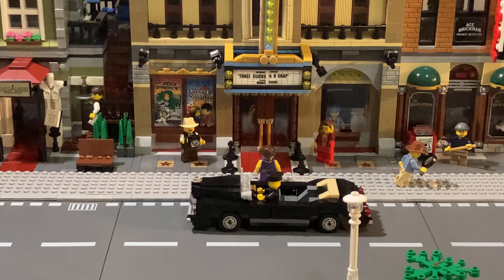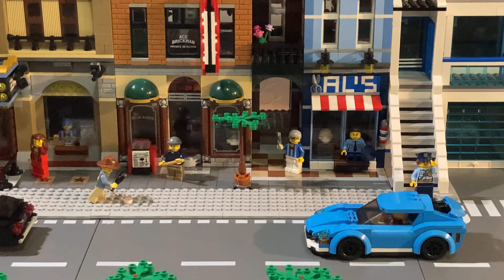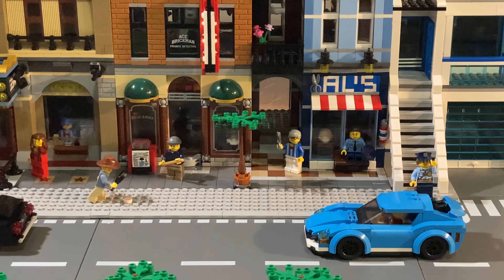The next modular building we have here is the Palace Cinema. You can see that we've got a child actress walking up the red carpet, several people standing on the side with the paparazzi, and her limo out front.